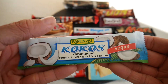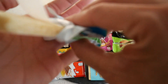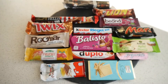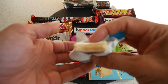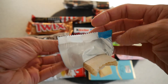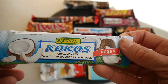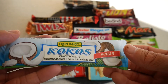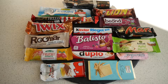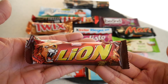I'll try the vegan coconut bar from Rapunzel. I love coconuts and I'm really looking forward to this. Shredded coconut — amazing! Coconut can be a bit dry sometimes and this is a bit dry, but nevertheless the coconut flavor is there, and I give it 70 points.